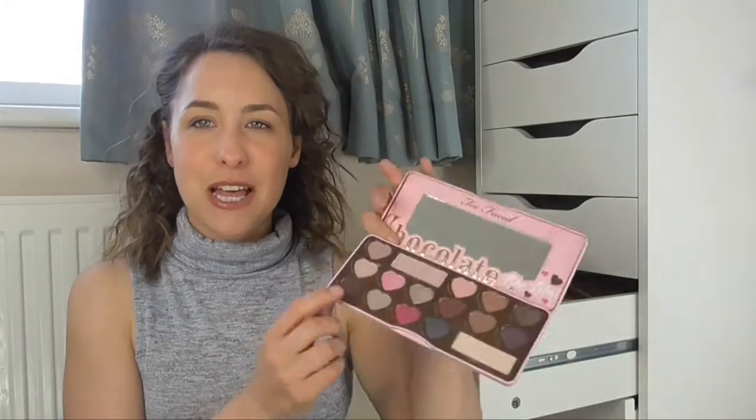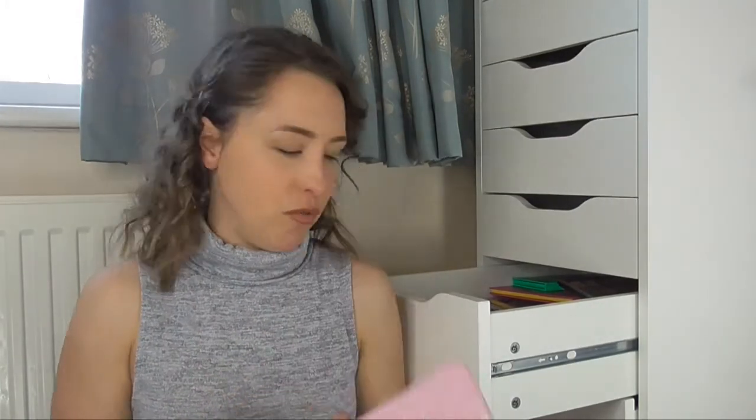The next palette is the Too Faced Chocolate Bonbons palette — love the packaging, super cute, and I love the little hearts inside as well. It has some beautiful colours in it. I think Too Faced do really fantastic eyeshadows — I've got pretty much all their palettes apart from the peanut butter ones, because I'm allergic to peanuts, so if it smells of peanuts I'm just not going to enjoy that at all. But yes, I do really love Too Faced.